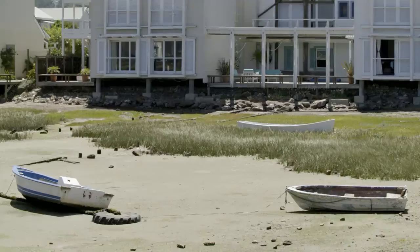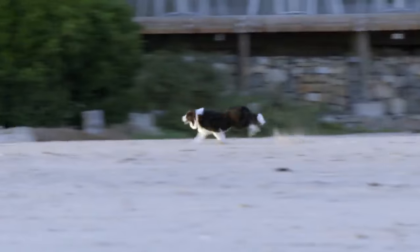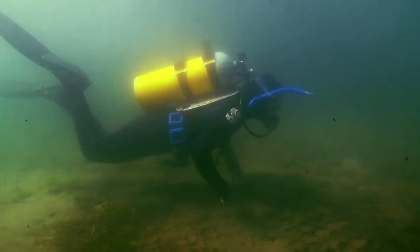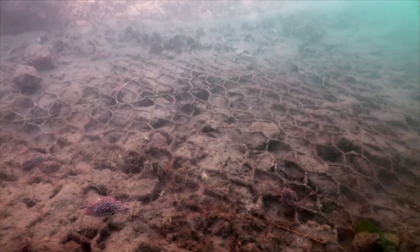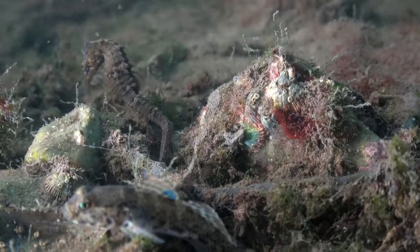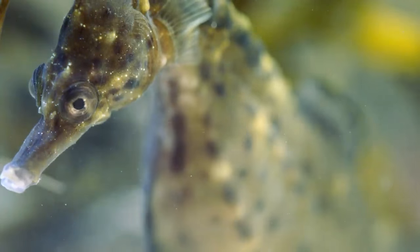The Knysna Estuary faces ongoing pressure from development and tourism. The Knysna Seahorse Status Project was established to investigate the current seahorse population in this ever-changing environment, and to find out if this iconic species is thriving or merely surviving.